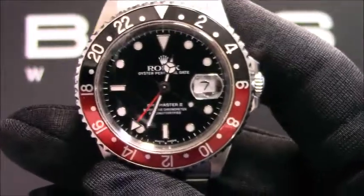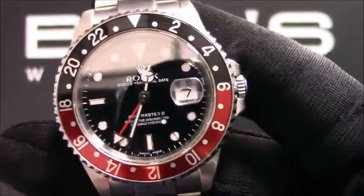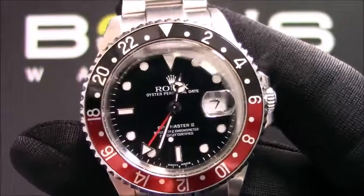Hello, today at Bob's Watch we are introducing a pre-owned Rolex GMT-Master 16710. This watch contains a P-serial number that was produced around the year 2000.